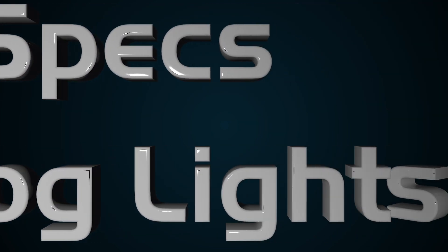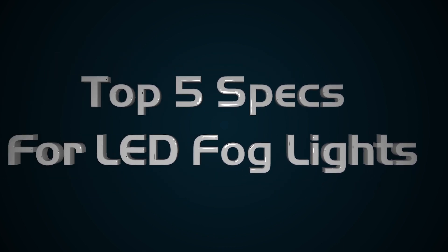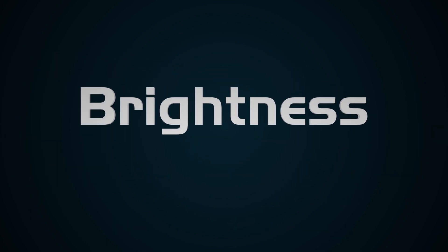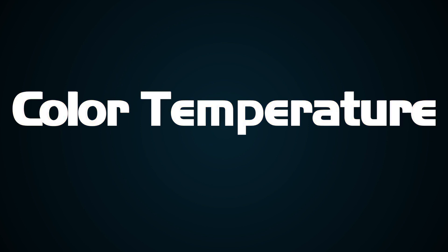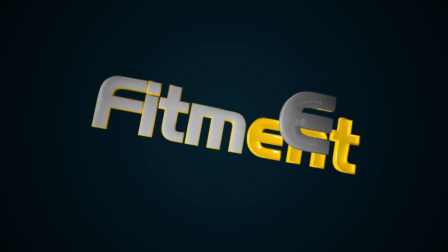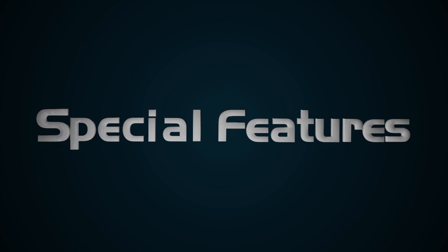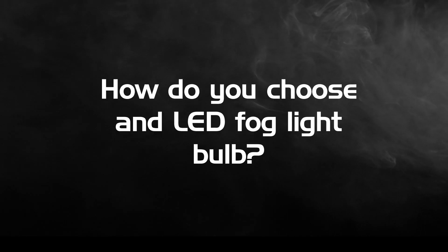How to choose LED fog light bulbs. We'll go over each feature that you should consider, including brightness, color temperature, beam pattern, fitment, and some extra features of the most popular LED bulbs.